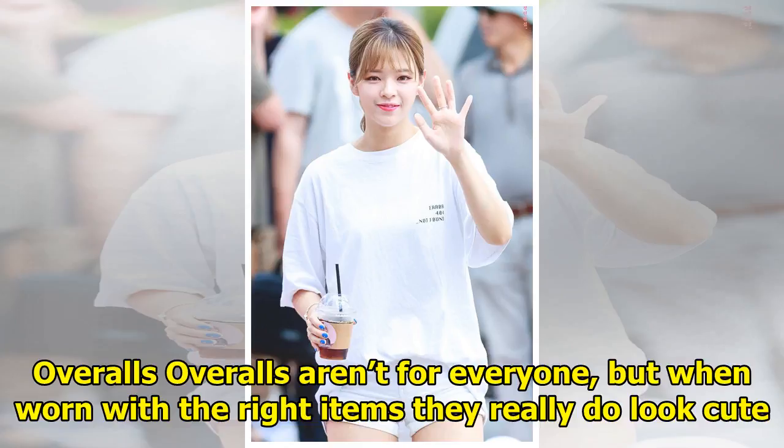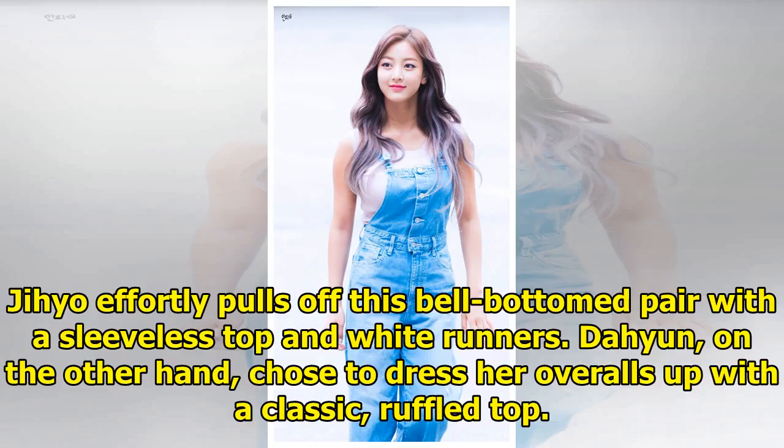Overalls. Overalls are for everyone, but when worn with the right items they really do look cute. Jihyo effortlessly pulls off this bell-bottom pair with a sleeveless top and white runners. Da Hyun, on the other hand, chose to dress her overalls up with a classic ruffled top.